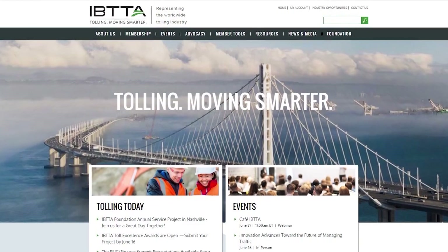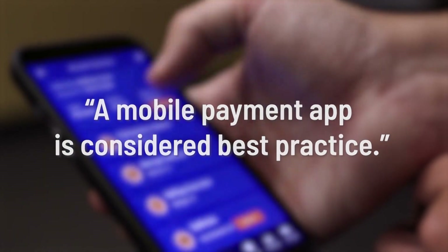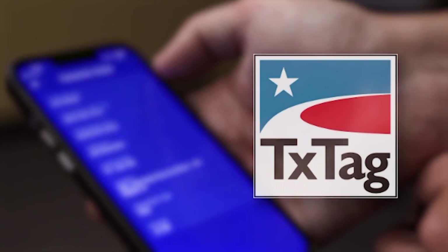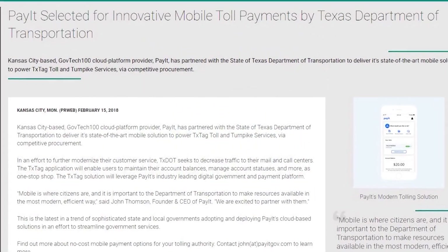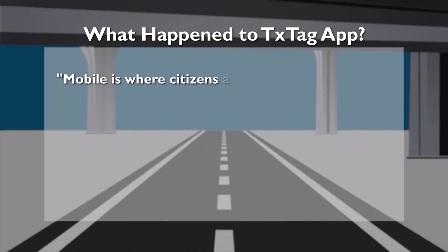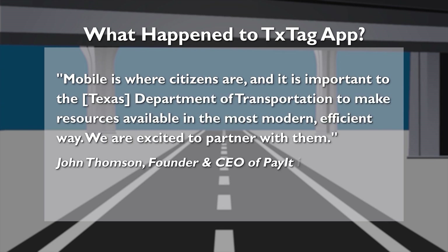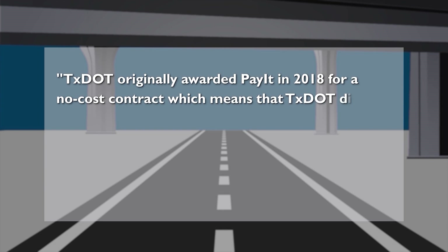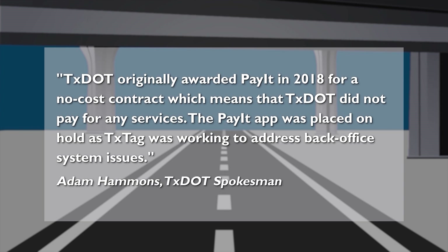Wood says if you want people to pay their toll bills, you have to make it easy and intuitive — lessen the barriers for people to access that technology. According to the International Bridge, Turnpike, and Tunnel Association, a mobile payment app is considered best practice. The North Texas Tollway Authority and Harris County Toll Road Authority each have one. In 2018, one was in the works for TxTag — the CEO of the company Payette announced a partnership with TxDOT to build an app, touting that mobile is where citizens are. TxDOT awarded Payette a no-cost contract, meaning no money was paid, but the app was placed on hold as TxTag was working to address back office system issues.